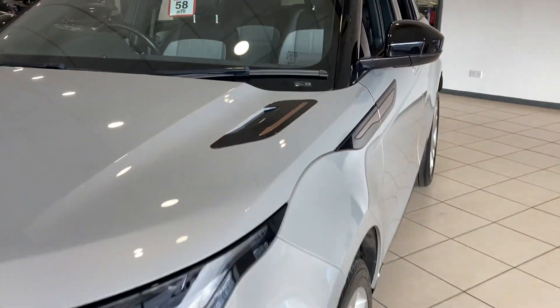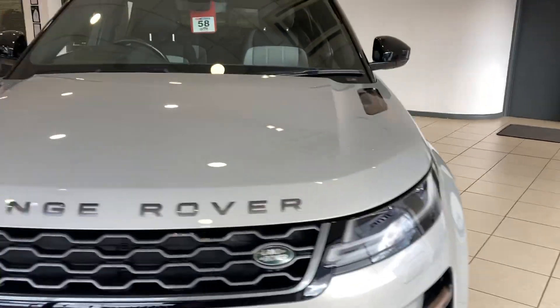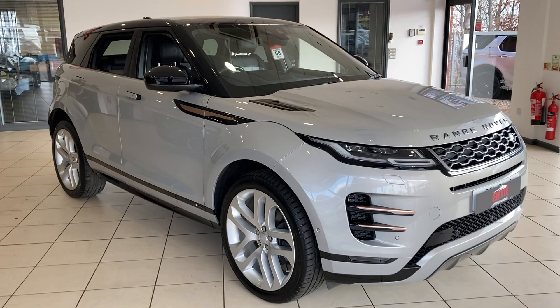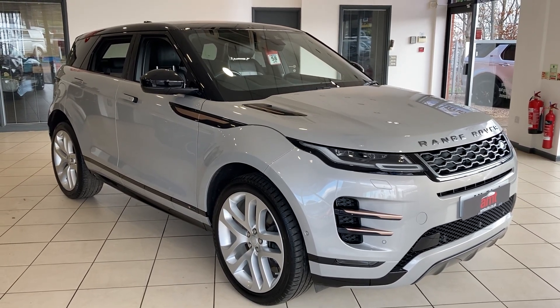If you'd like any more information on this or any of our other cars here at ANT Specialist Cars in Birmingham, please don't hesitate to give one of the sales team a call. We'll be more than happy to assist you in making the decision that you need. Thank you very much for watching and enjoy the rest of your day.